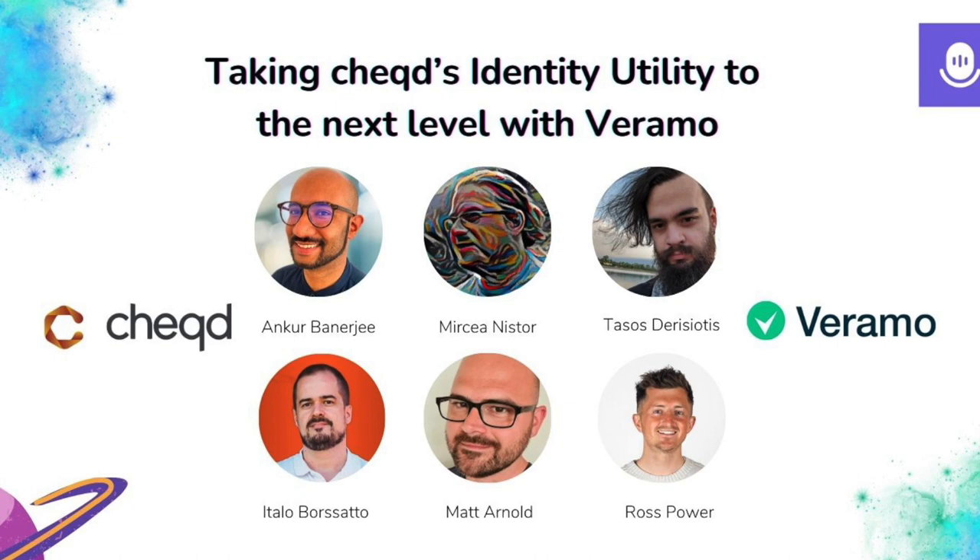Veramo is a framework that makes it easy for anyone to use cryptographically verifiable data in their applications. When you say verifiable data, we are talking about a set of things which are hard to implement and time consuming for developers — W3C standards like DIDs, VCs, many protocols and specifications. It's a framework written in JavaScript, but you don't need to write your app in JavaScript because the framework offers APIs using the OpenAPI standard and command line tools where you can access all the implemented features.